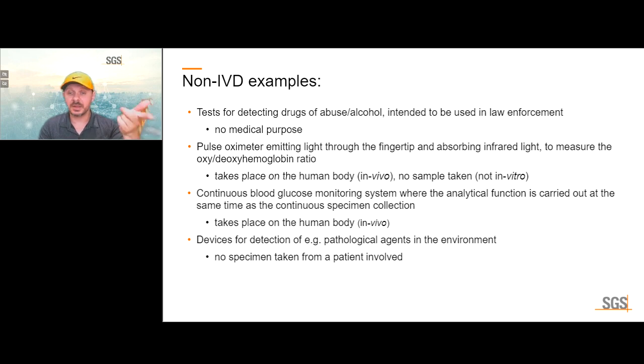There is a large portion of in vitro diagnostic devices for blood glucose measurement for home use — this is an in vitro version, but it's not continuous; you take a sample, analyze it, then take another later. Devices for the detection of pathological agents in the environment are not IVDs either, because they are not from the human body and no specimen is taken from the patient.